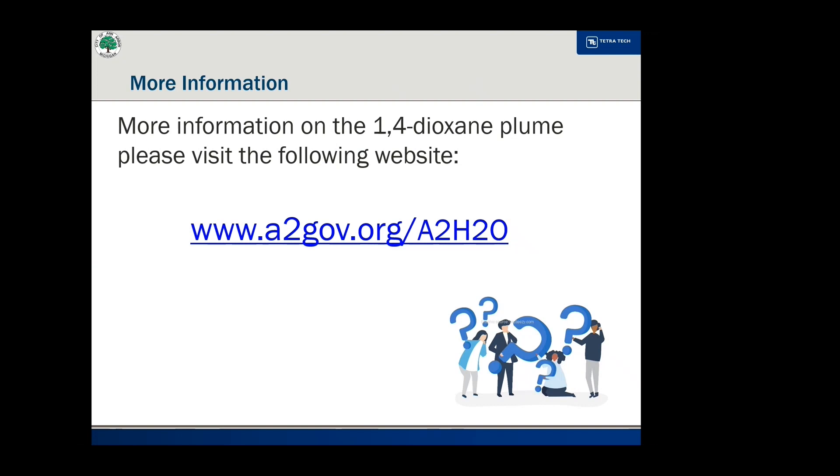If you are interested in additional information regarding the 1,4-dioxane plume, please visit the link provided.